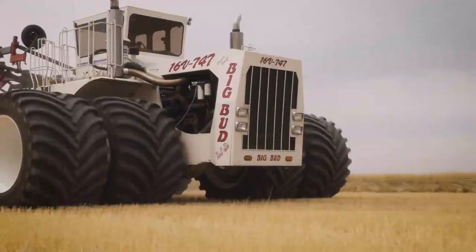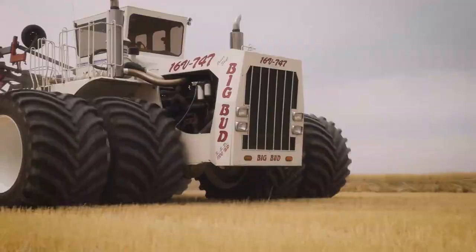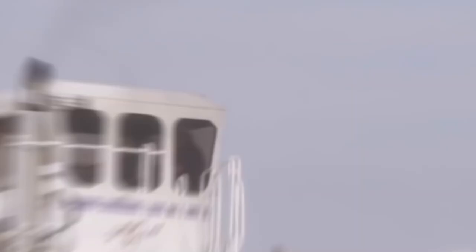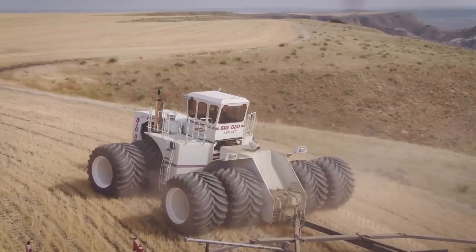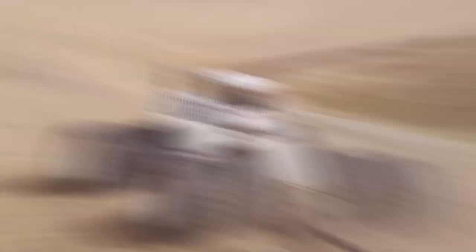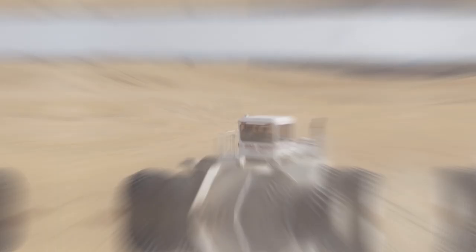Number 2: the 16V747 Big Bud, $1.3 million. The 16V747 Big Bud is one of the most costly tractors available anywhere in the world. This massive piece of machinery, which is more than twice as large as a regular tractor, was created especially for labor-intensive tasks like planting and harvesting crops. It is perfectly suited for large-scale agricultural activities because it can tow trailers that weigh up to 80,000 pounds. The 16V747 Big Bud can reach top speeds of up to 40 miles per hour thanks to its massive 16-cylinder diesel engine.